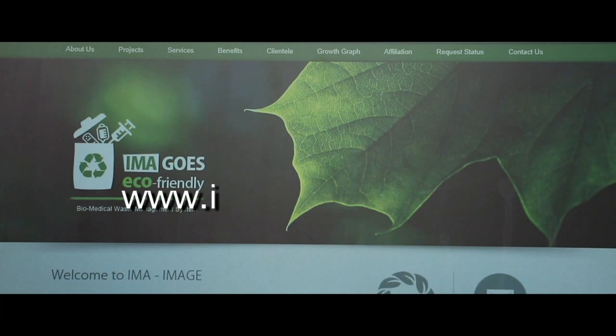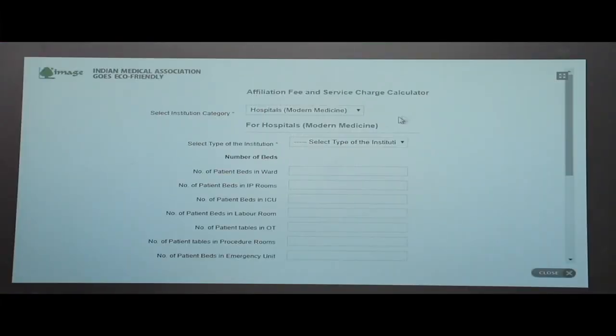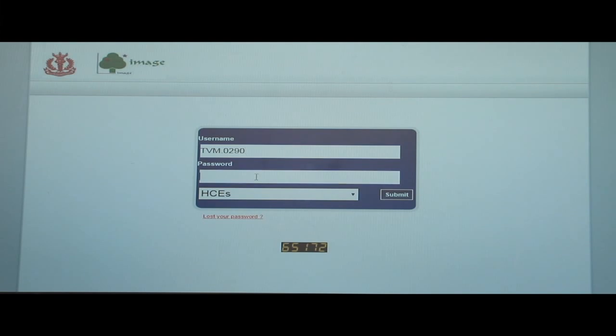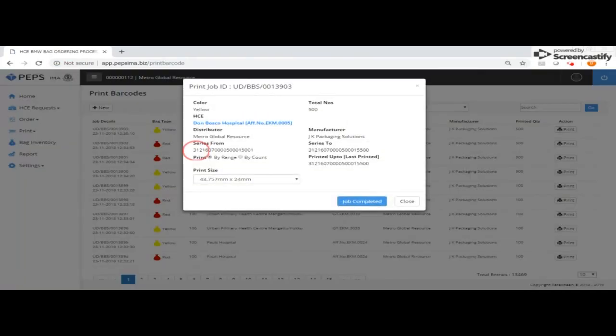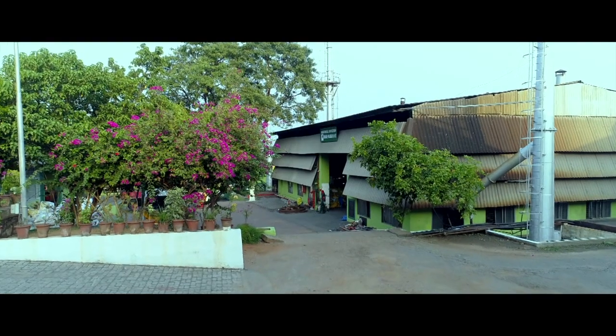The IMAGE plant is run with the technical cooperation of GJ Multi-Clave, the internationally acclaimed name in biomedical waste management. IMAGE has developed an exclusive web portal — www.imageima.org — through which all processes from enrollment of a healthcare establishment are handled online: affiliation, enrollment in special categories, training requests, and operational charge payments. Each healthcare establishment is provided with a unique customer login ID, and barcoded collection bag requests can be placed through the portal.